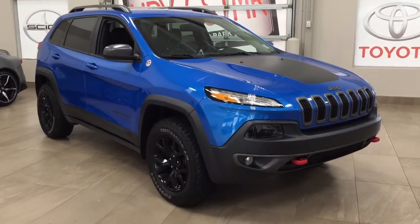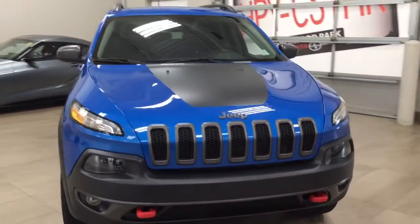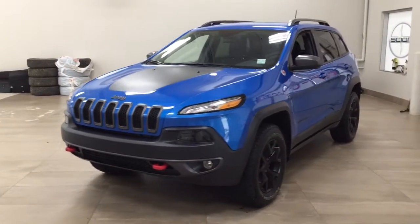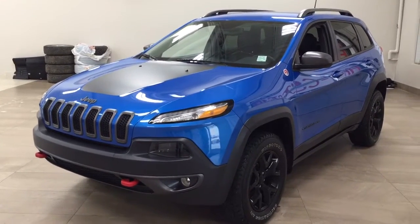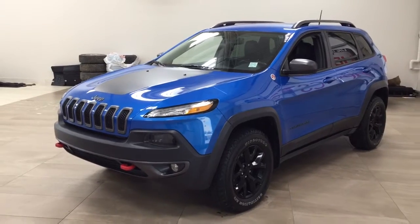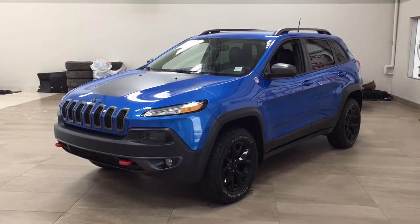Thank you so much, folks, for watching this video today. If you have any questions, please visit us at 31 Automall Road in Sherwood Park, Alberta, Canada. Our phone number is 780-410-2455, or please visit our website at sbtoyota.com to reach us by email. Once again, thank you so much for watching. If you have any comments or additional questions, please leave them in the comment section below. Make sure you have a great day, and I hope to see you next time.